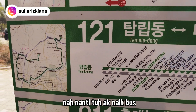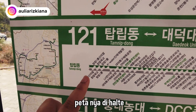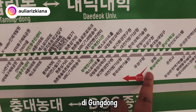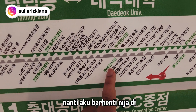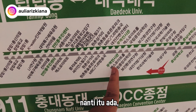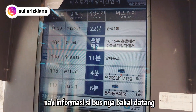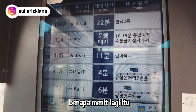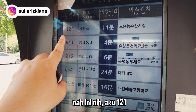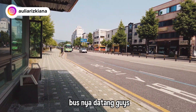Nanti aku naik bus nomor 121. Kalian bisa lihat petanya di halte atau pakai Naver Map. Jadi aku disini sekarang di Gungdong. Nanti berhentinya di Expo Atehul — di dalam area expo itu nanti ada Hanbat Arboretum. Informasi si bus bakal dateng berapa menit lagi ada di layar di halte. Ini nih aku bus 121, 11 menit lagi.